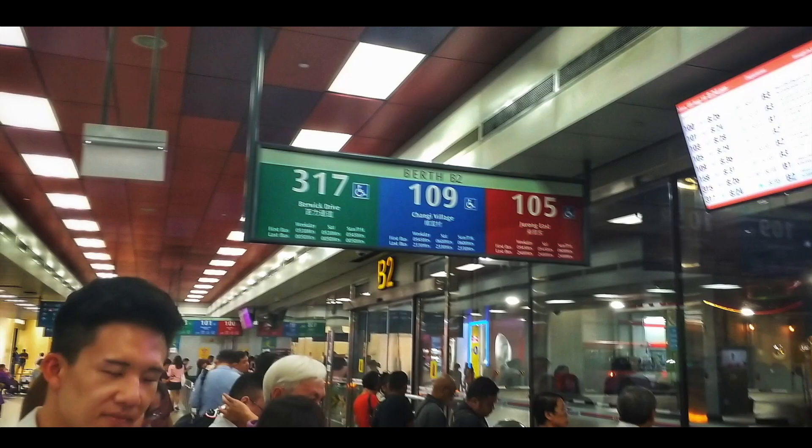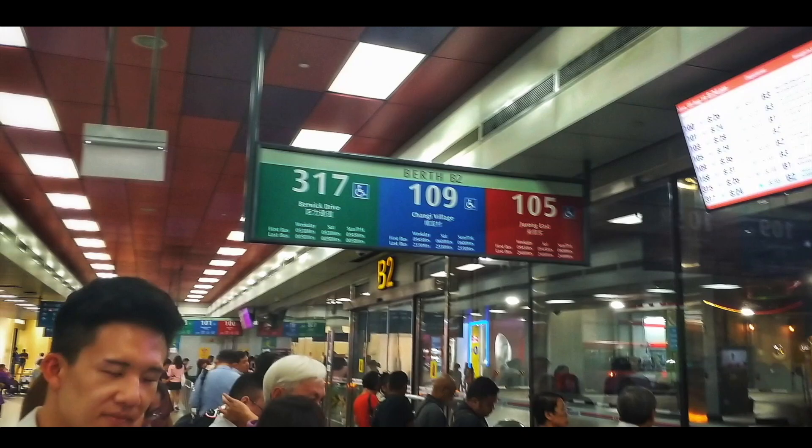And finally, we got to the Singapore bus interchange. We boarded bus number 367 or 317, and we are going to Lang Road where we are going to meet my friends.